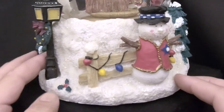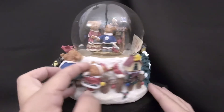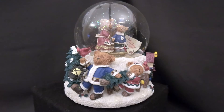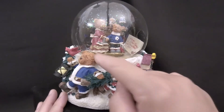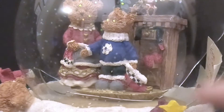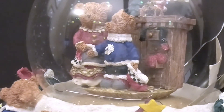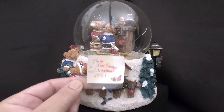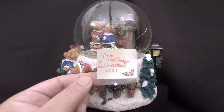I found this snow globe at the outlet store in one of the bins. Someone had just broken it right before I got there — there was a puddle of water running down. It was all smashed, pieces of glass missing, and this note was inside from Jen Snap, Christmas 2001.